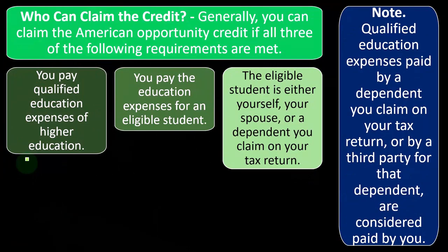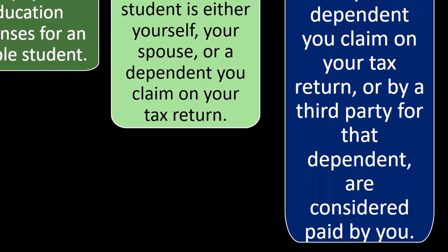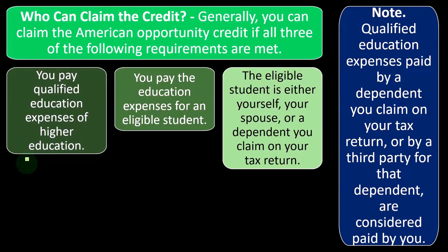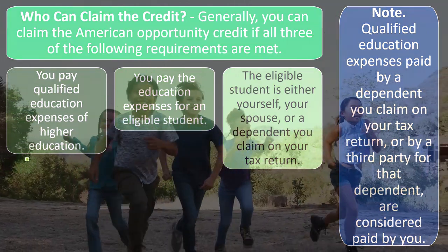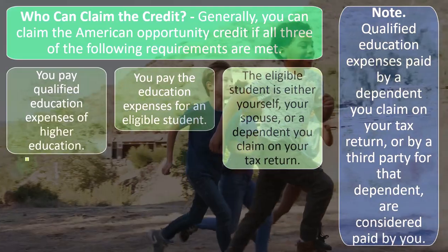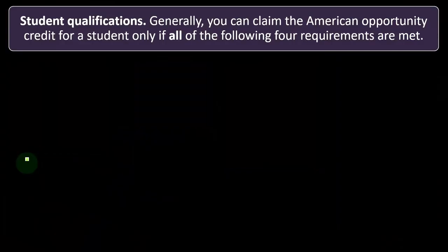Qualified education expenses paid by a dependent you claim on your tax return, or by a third party for that dependent, are considered paid by you. So you don't need any fancy money arrangements. If an uncle wants to pay for a kid going to college, the uncle can't claim the credit because they're not claiming the kid as a dependent. But if the kid paid the expenses and is claimed as a dependent, the parent would still be able to claim the credit.